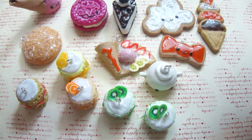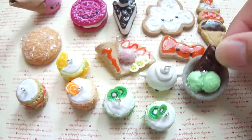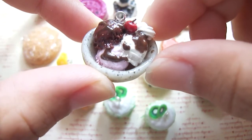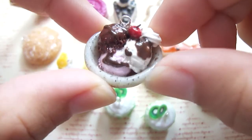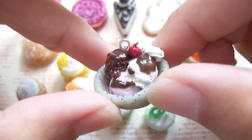I have a mint ice cream with a chocolate bar. And last but not least, I have a Neapolitan ice cream with chocolate syrup, whipped cream and a cherry.